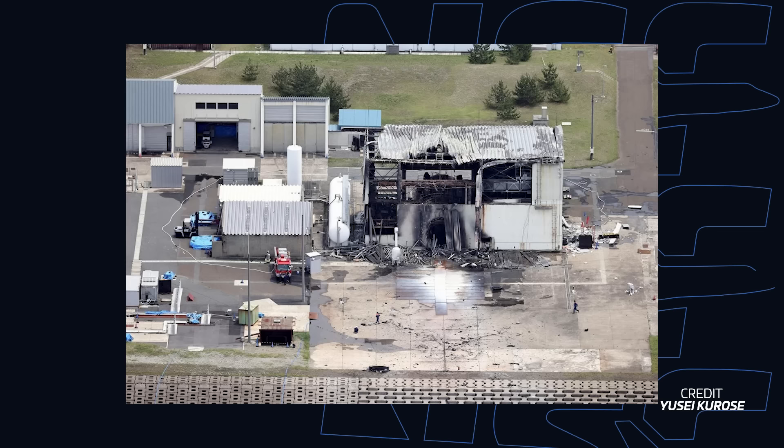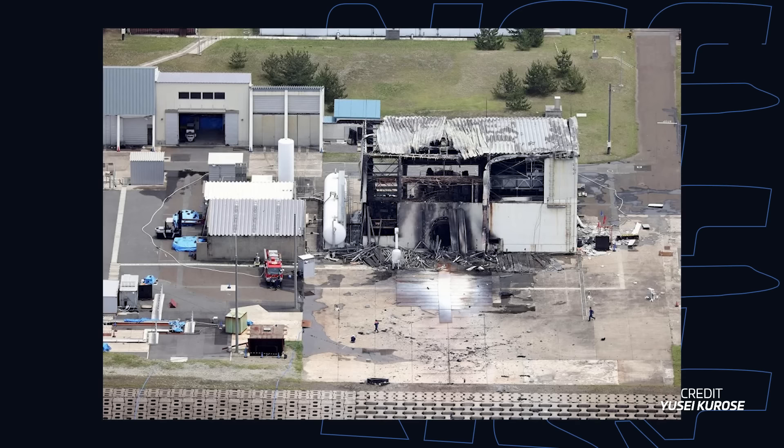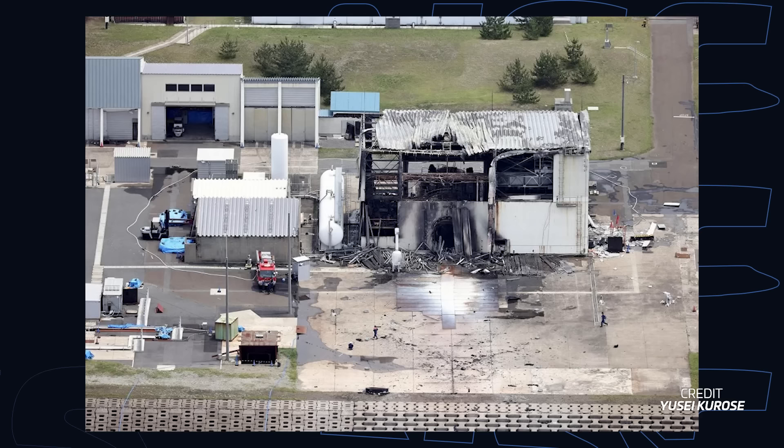The force of the blast also inflicted significant damage to the test stand, a crucial piece of infrastructure specifically designed to evaluate the rocket's performance under vacuum conditions. With the damage sustained in the explosion, JAXA now faces the additional challenge of needing to repair or replace this infrastructure. The last flight of the Epsilon family failed to achieve orbit after an attitude control fault that resulted in the flight termination system being activated. This latest incident definitely won't add confidence to this vehicle's reliability, but it is the reason that we test — you'd rather have an explosion on the ground than in the air.